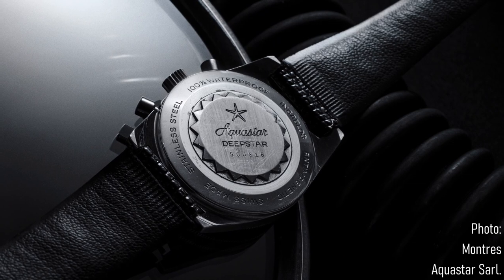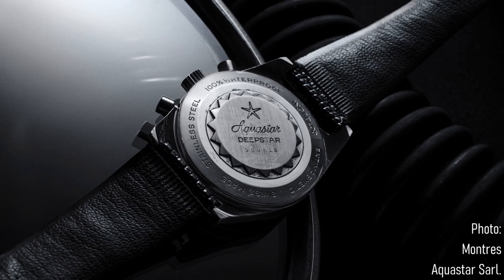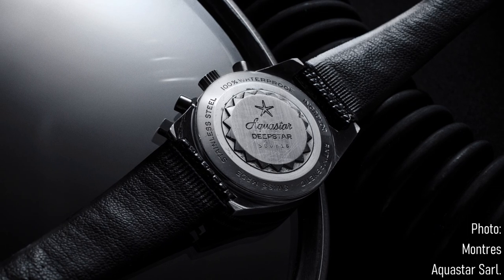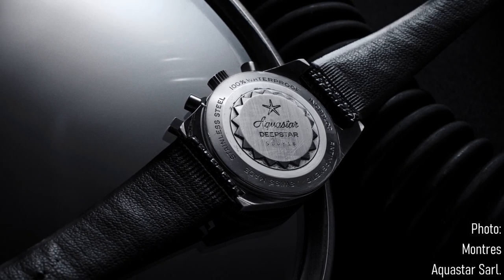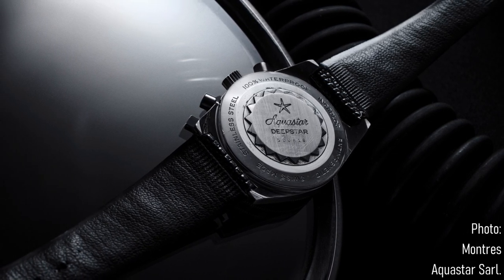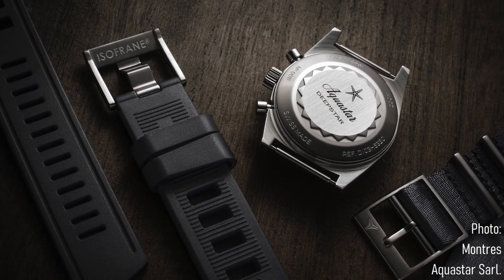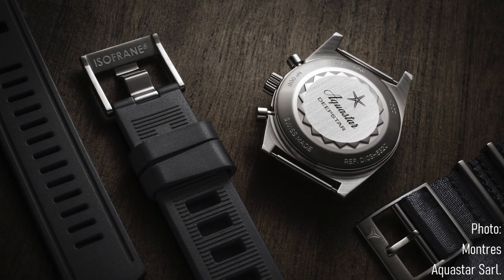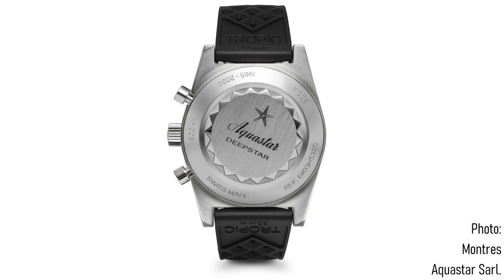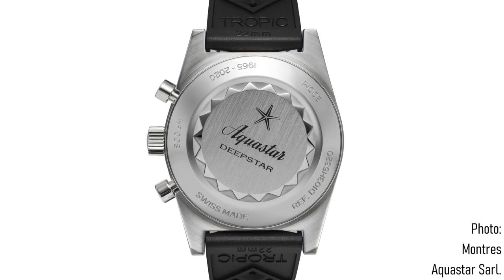The original Aquastar Deep Star had a rather simple, rudimentary and period-correct movement — the Valjoux 23, or sometimes the Valjoux 92. The 23 was a manual 17-jewel column wheel lateral clutch chronograph, very much of its period — a utilitarian piece. It had to be manually wound because automatic chronographs hadn't been invented by that point. Of course, this meant a certain amount of damage to the crown seal, since you had to wind the watch very regularly. So it's understandable they would increase the case size to accommodate a larger, more suited-to-modern-day-expectations movement.